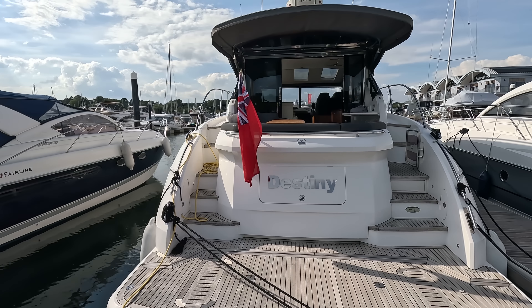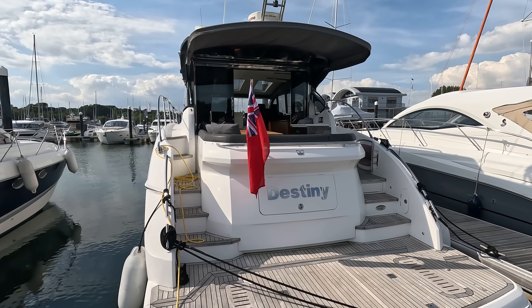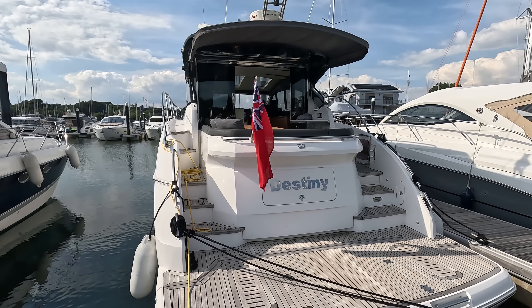Good afternoon, James here at a very sunny Swanwick marina on the south coast. We've got for you this afternoon a really exciting new one — Princess V48, this one's called Destiny, just behind us here in the water, and she's an absolute cracker. We're going to run this one out today with just Kim and myself.